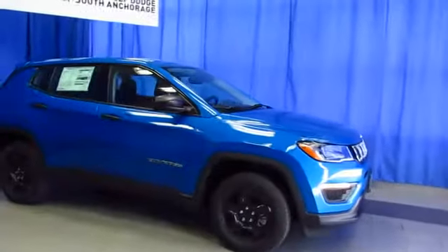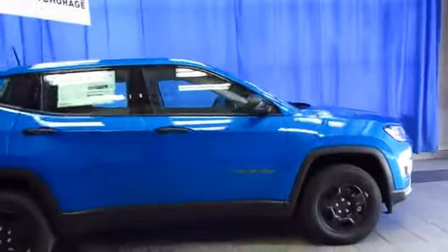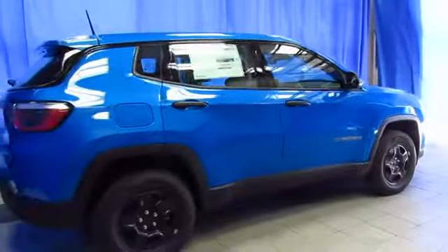All new for 2017, it's the Jeep Compass. Built new from the ground up, you're going to love this one. This is our newest, most popular Jeep.